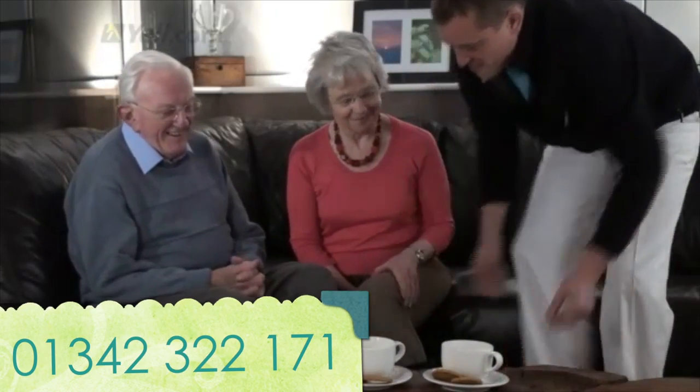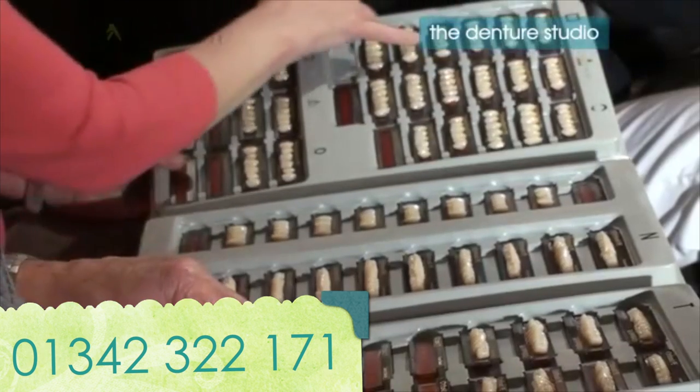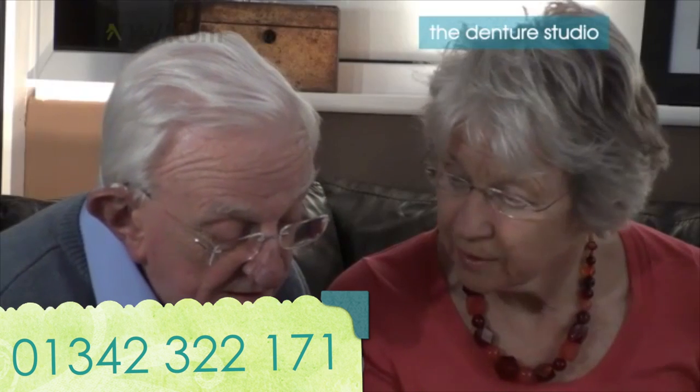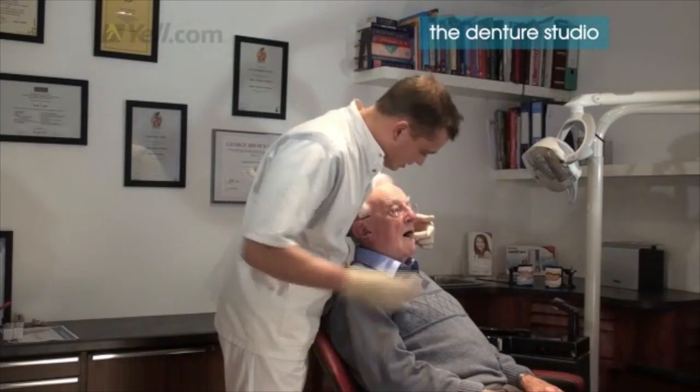Are your dentures loose, worn or uncomfortable? Do you need rapid repair? The Denture Studio are the answer to your dilemma. Based in East Grinstead, we are a dental practice with over 10 years experience in the making, fitting and repair of dentures.